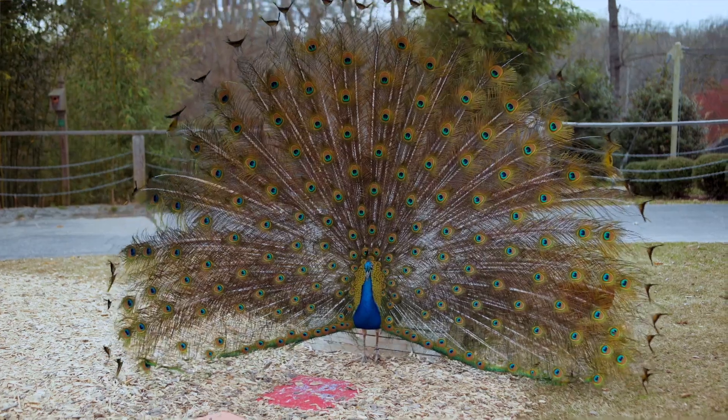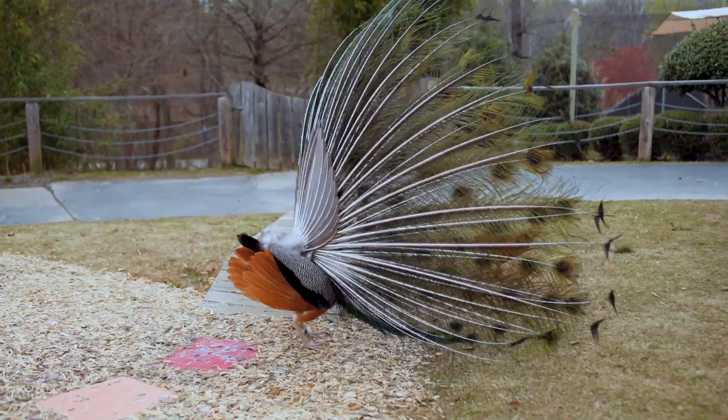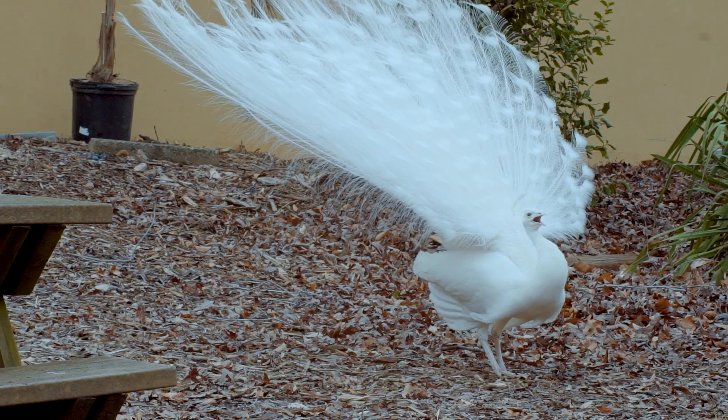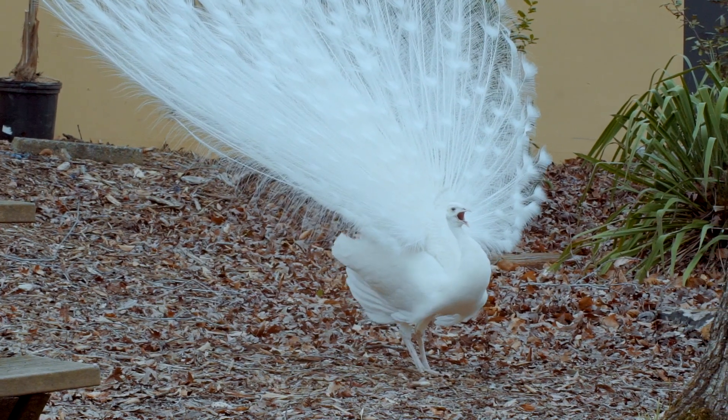When they want to display for a female, they will raise up all of those tail feathers and try to look as big and beautiful and gorgeous as they can. Now why is this attractive to a female? Well it turns out that those feathers are really expensive — and I don't mean to buy in the store.